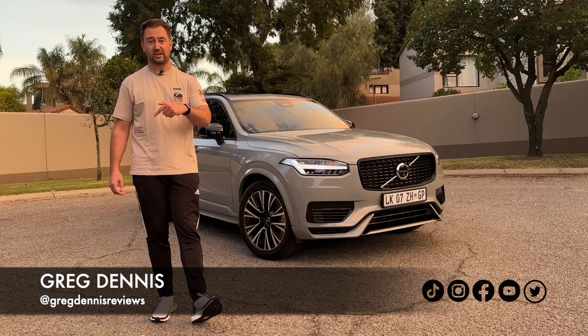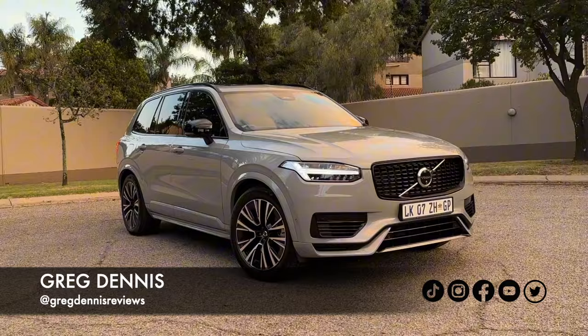Otherwise stick around, this is going to be a good one. Another week, another big premium luxury SUV that's a plug-in hybrid — this is the Volvo XC90. This video is brought to you by Naked Insurance, which we'll chat about a little bit later, but for now let's chat Volvo.